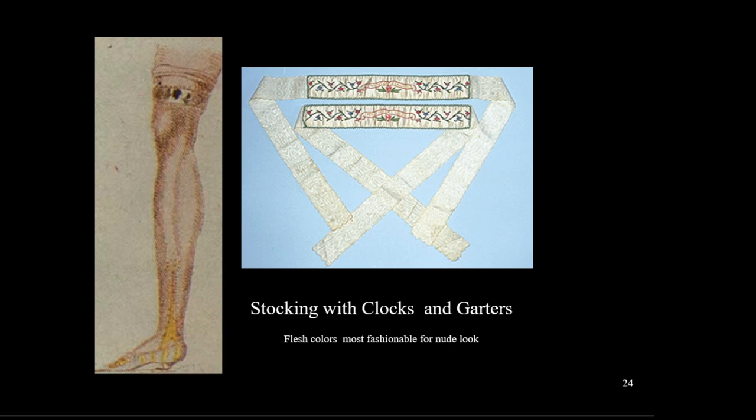Women tied their stockings with fabric garters. We do not yet have elastic, so tying them above the knee kept them from sliding down. Stockings were available in many colors, but the most fashionable were colors closest to the wearer's skin tone to imitate nudity. Some had embroidery at the ankles called clocks. By this time stockings were made on a stocking frame, so they were knitted without seams.